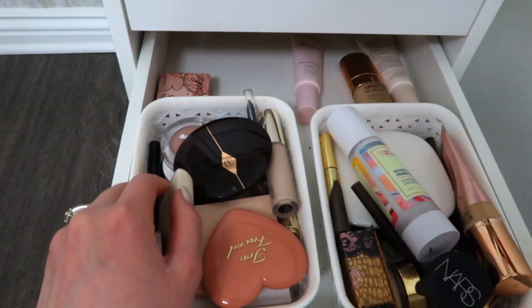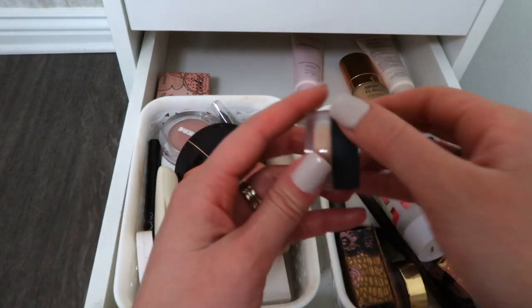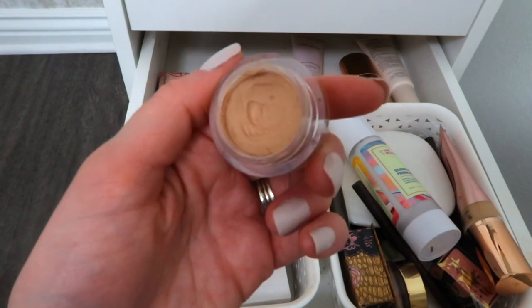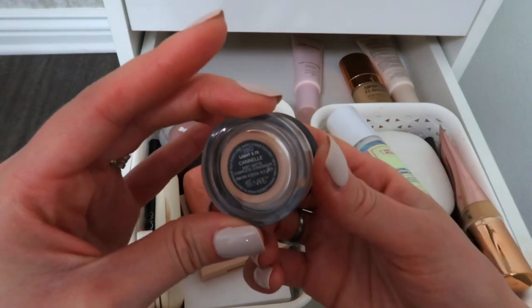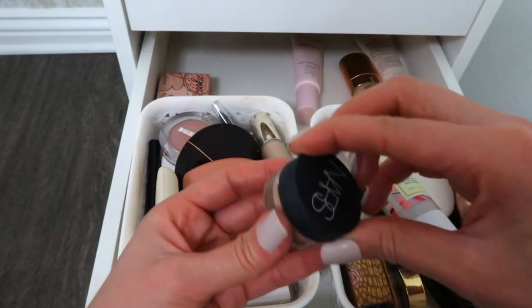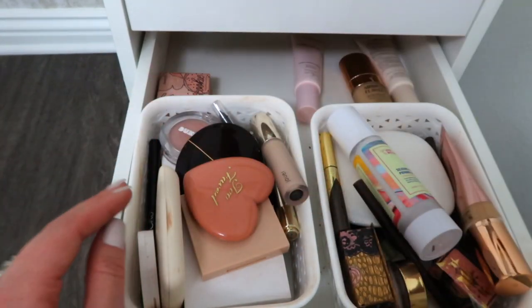This NARS concealer - when I'm wearing a no-makeup makeup look, this is the NARS full coverage soft matte complete concealer. I think for a no-makeup makeup day, this concealer, this powder, and some mascara is basically all I need.